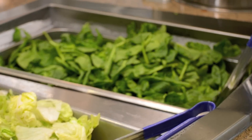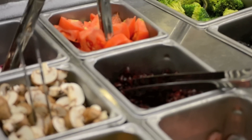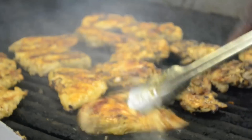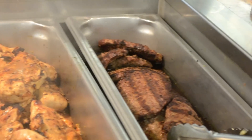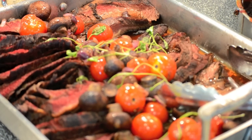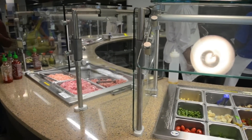Our salad bars feature a large variety of fresh produce. At the dining hall we are always grilling up something different. We have a large assortment of grilled items from chicken, hot dogs, phillies and sandwiches to vegetarian burgers.